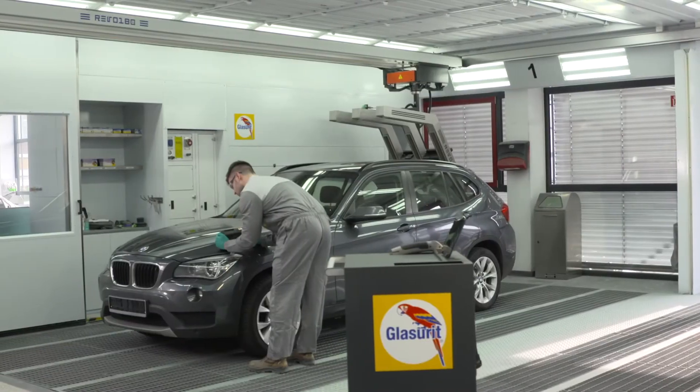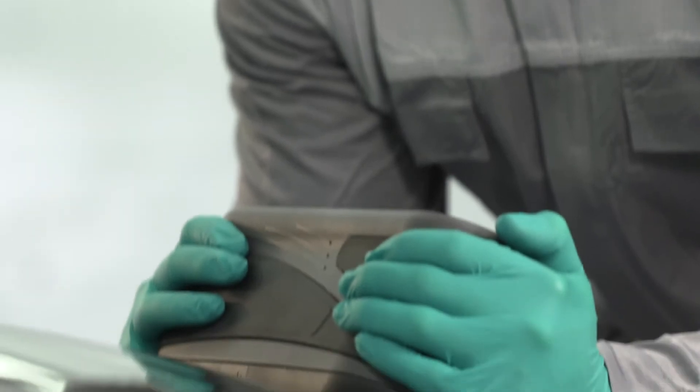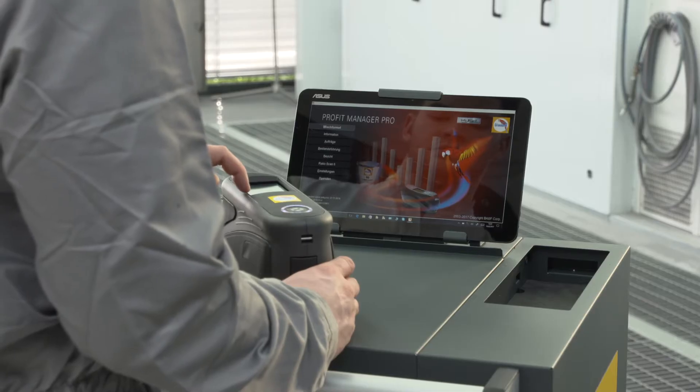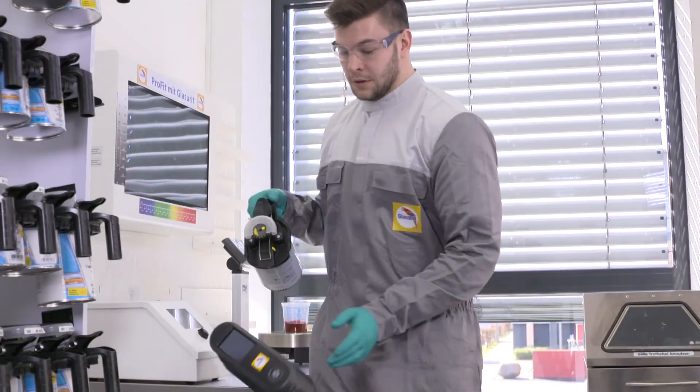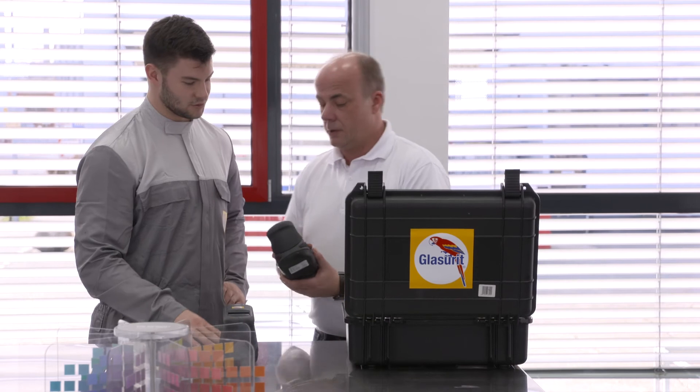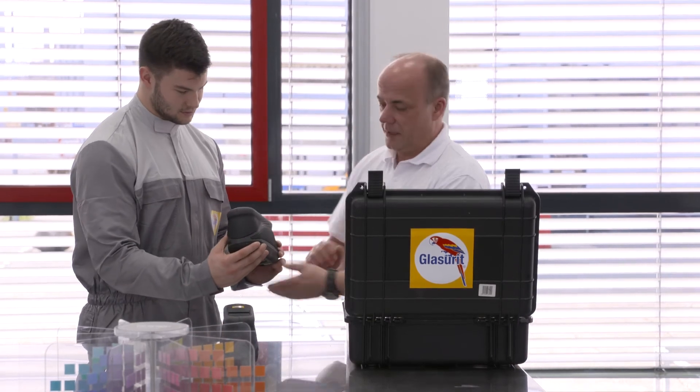Perfect color matching requires perfect service. To guarantee reliability, the device should be recalibrated every two years. If for some reason the Ratio scan 12-6 doesn't work anymore, no problem — the device will be replaced by your local service partner.